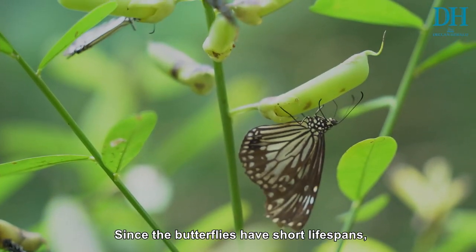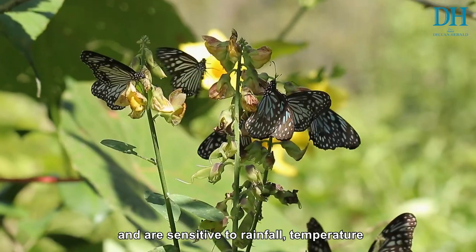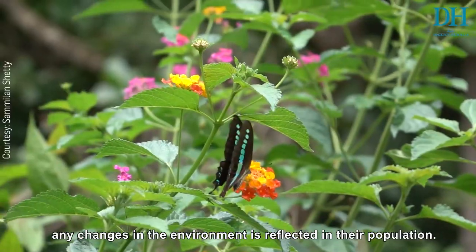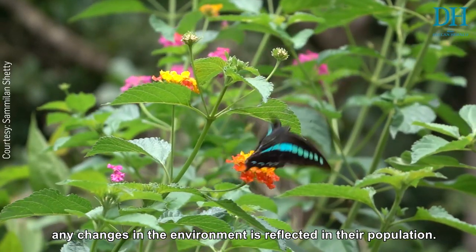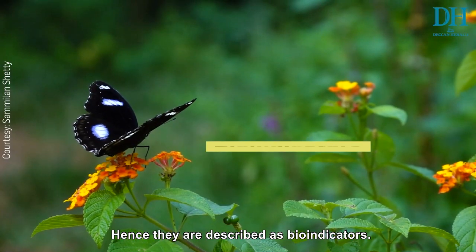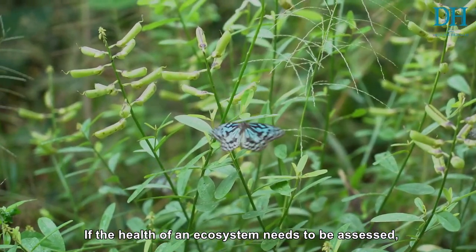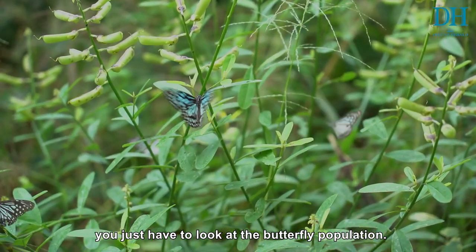Since the butterflies have short lifespans, feed on certain plants, and are sensitive to rainfall, temperature, and other environmental factors, any changes in the environment are reflected in their population. Hence, they are described as bio-indicators. If the health of an ecosystem needs to be assessed, you just have to look at the butterfly population.